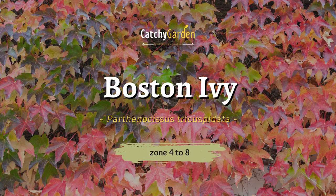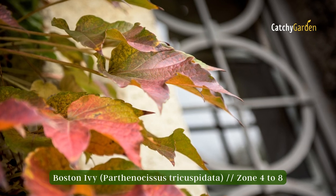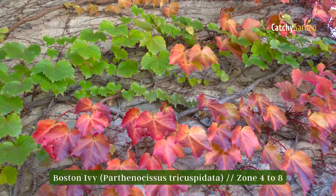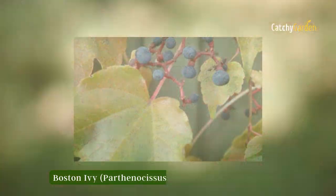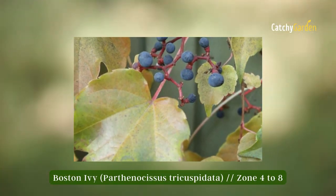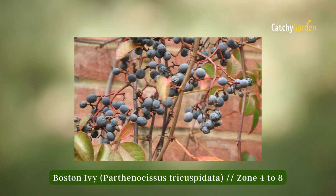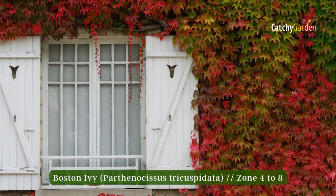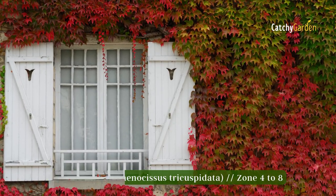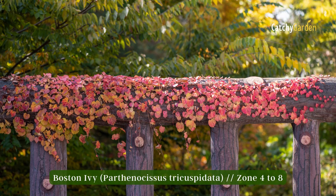Number four: Boston ivy. The three-lobe leaves of Boston ivy turn a blazing crimson at the end of the growing season, making this vine stand out from the crowd. Towards the end of the year, birds flock to the clusters of tiny purple fruits that this grape relative produces. In the garden, Boston ivy is adaptable, flourishing in both full sun and partial shade, and with a wide range of soil types. Growing zones 4 to 8 are ideal for Boston ivy.